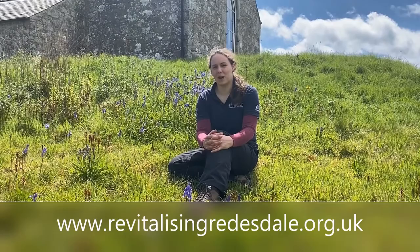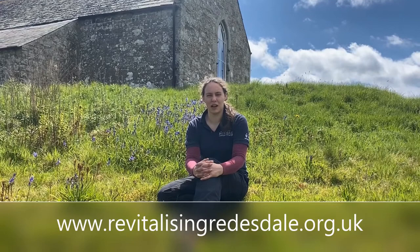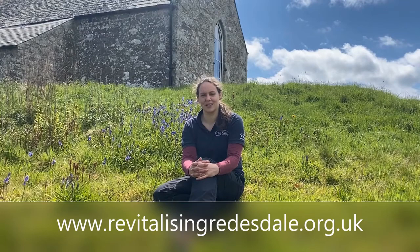If you've been inspired by the beautiful St Cuthbert's churchyard at Corsonside and would like to help look after it and find out more about the wildlife and the history here, please do get in touch with me, Jennifer, at Revitalising Reedsdale. The volunteer group would love to have you involved.